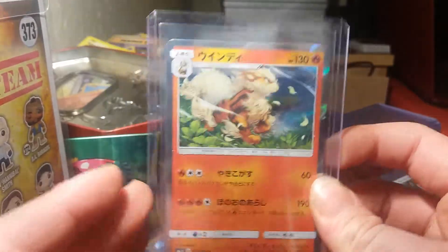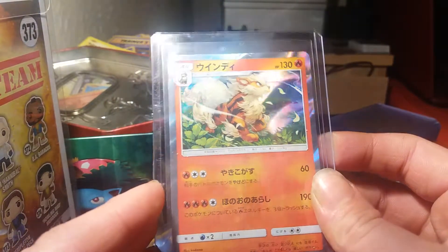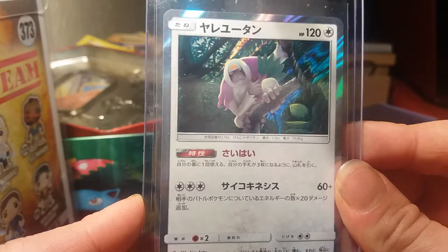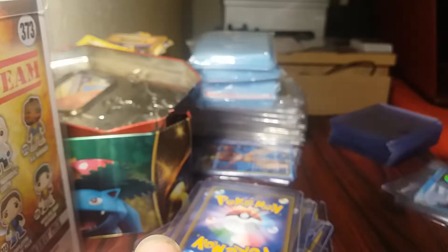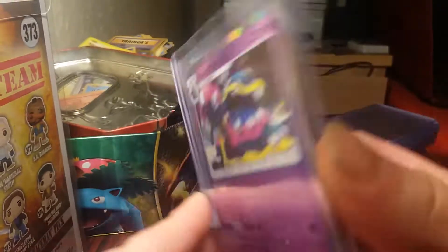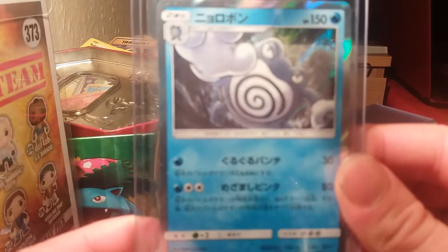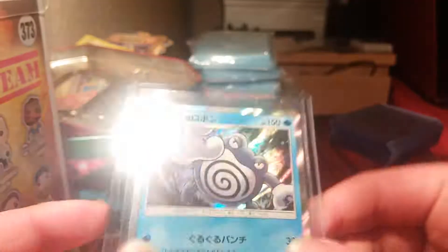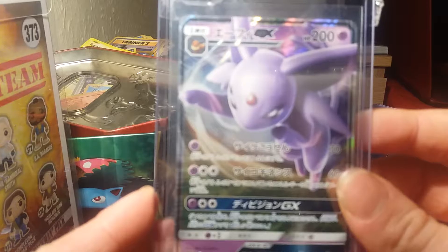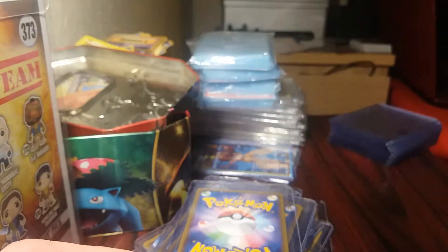I believe this card is called Tokapex - let me know if I'm wrong. I've got the full holo set and I want to get them all in tens. Arcanine - that is a gorgeous, amazing artwork. We have an Orangaroo, we have an Alolan Muk which looks awesome, I love that design.